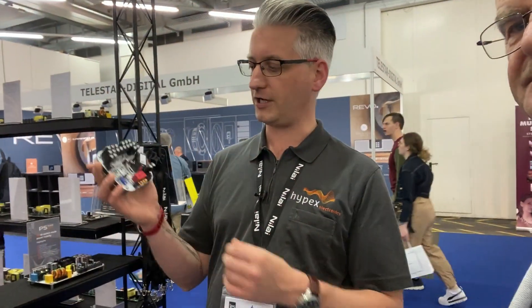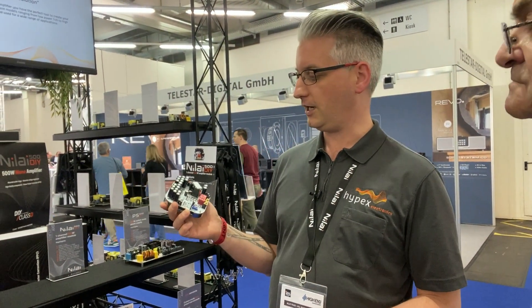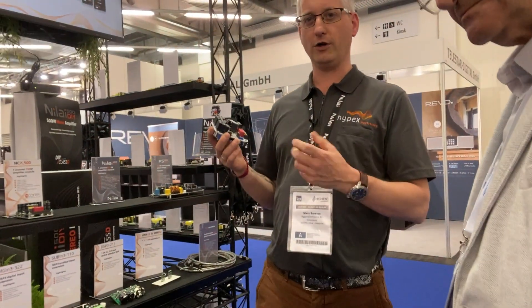Already introduced last year is our Neilai amplifier. Neilai is now our flagship technology — the best class D amplifier we can supply. We are already shipping the mono kit and stereo kits, complete assembly kits including the housing. Now you can already pre-order the separate module and also the power supply.